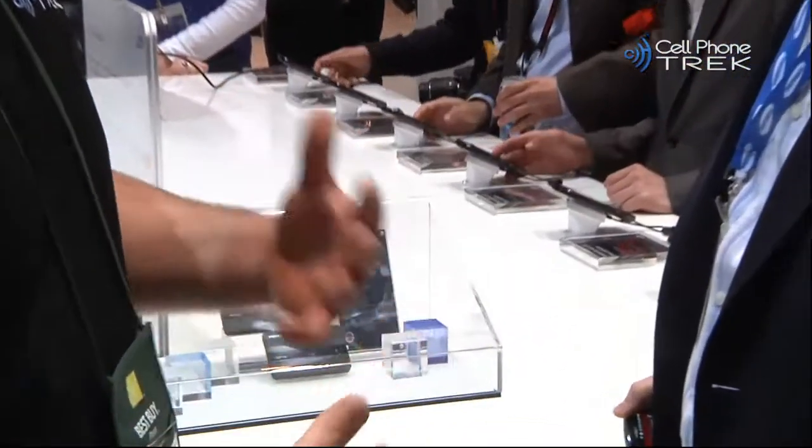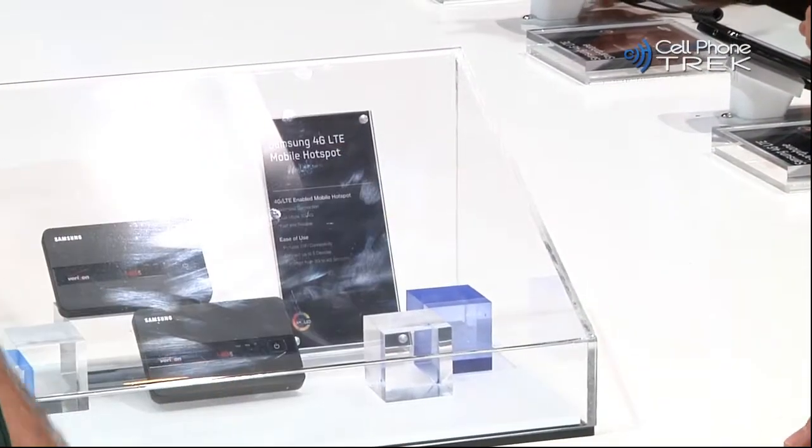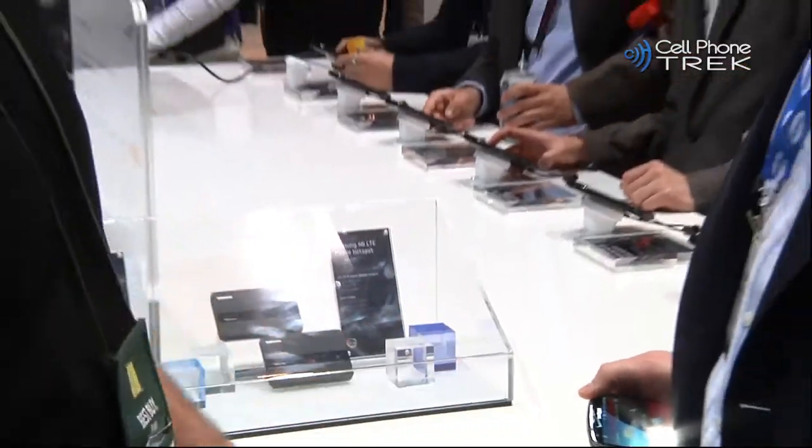Tell us a little bit about it. What kind of data speeds are we looking to get on this? What kind of pricing, what kind of launch date are we looking at? You know, all those good questions you guys can't come on right now. That's exactly right. Well, launch date, pricing, availability — that's all going to be left to Verizon.